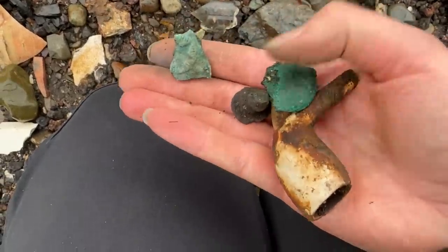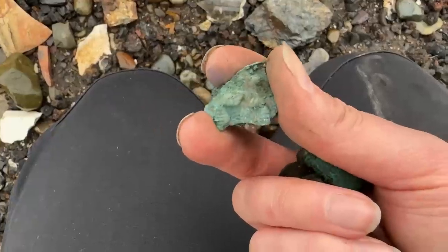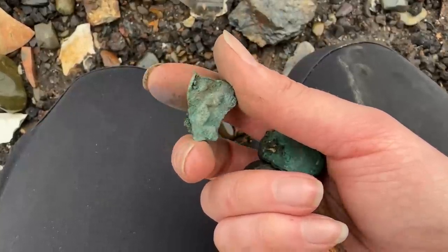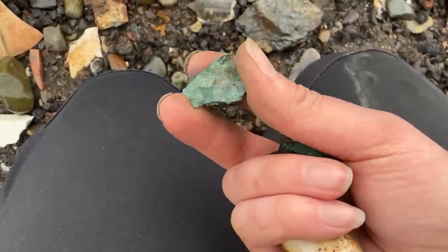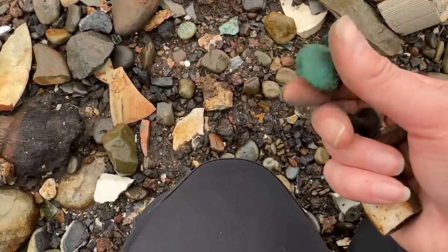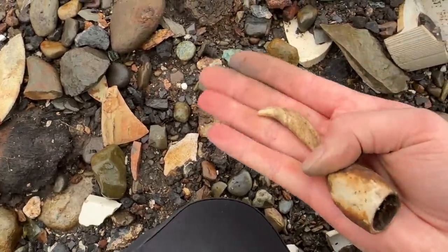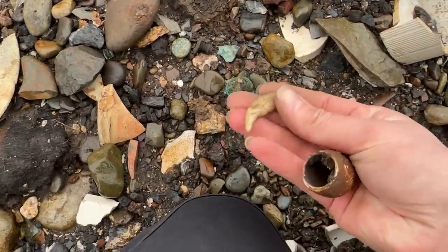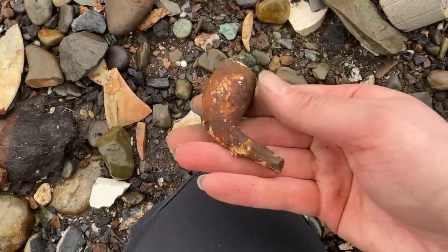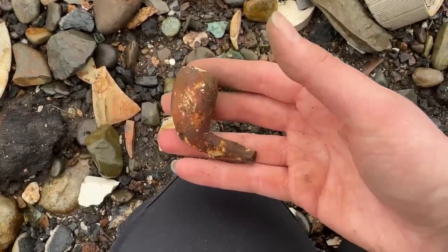I found some more random bits here, and a lot of brass actually. This has another star on it — I don't know if you can see that. That's strange, isn't it? I just found a star — a real star theme going on. Another random bit of brass, another random bit of brass — you never know, they might be something. A dog tooth as well — come across a lot of these. A pipe bowl — I think this was a football pipe bowl. You can see there where the ball and foot would have been.